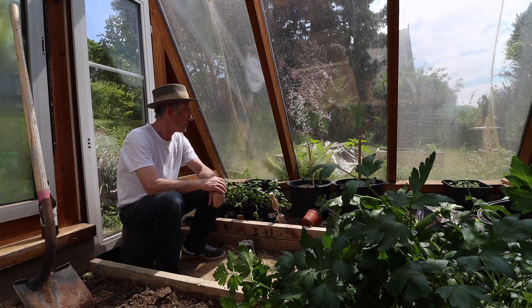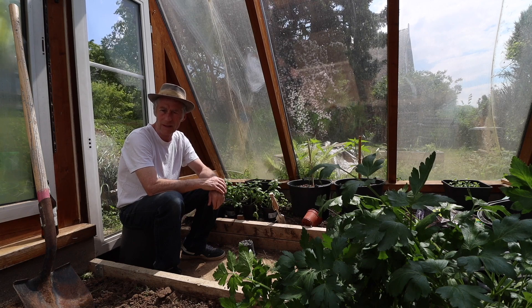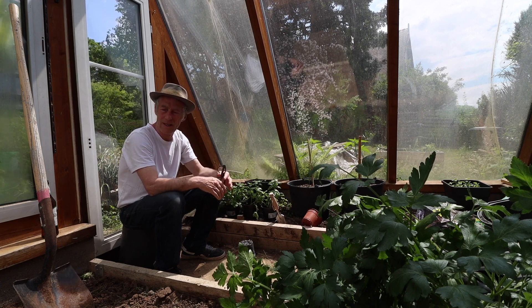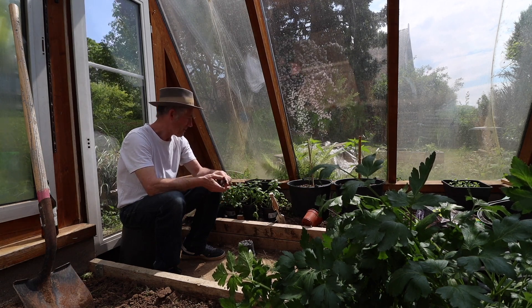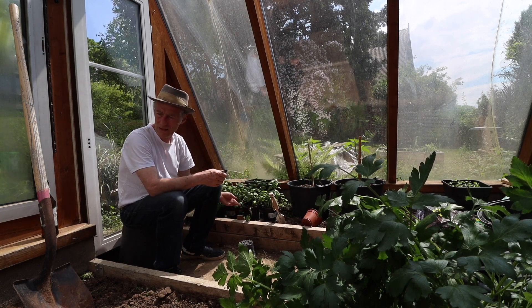I'll try a few more exotic things. I've done melons in here before — they went really well — I might give melons a go. But usually it'd be just mostly lots of different herbs for cooking. I might transplant these basils into the ground actually.